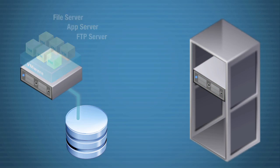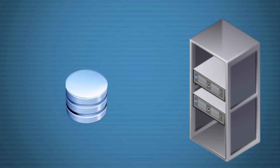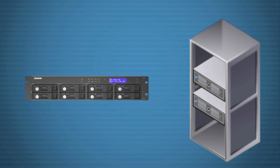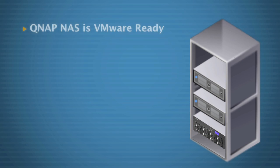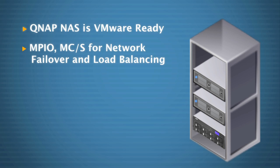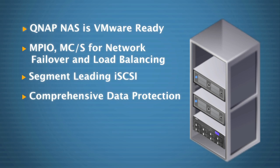Together, these keep your businesses running without financial loss. QNAP NAS servers are the networked shared storage you need to complete your virtualized environment. QNAP NAS is VMware ready, features MPIO and MCS for network failover and load balancing. Our iSCSI is so advanced, it provides you not only secure data protection, but also superior performance.